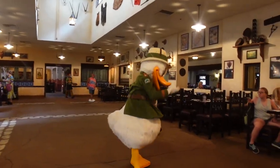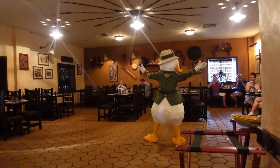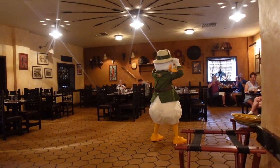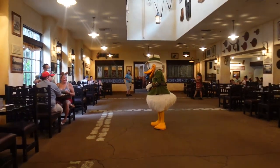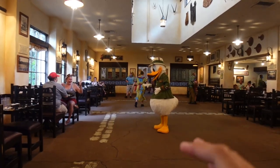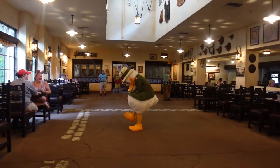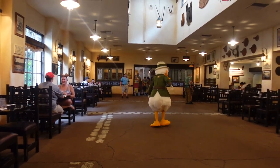Did you guys hear that announcement? Oh — it's Donald Duck! He's saying hi to everybody, working the room. He's still a little socially distant, but he does go to each table. There's not many people here right now, so there's enough space to get sort of a lot of one-on-one time with the characters, which is nice.